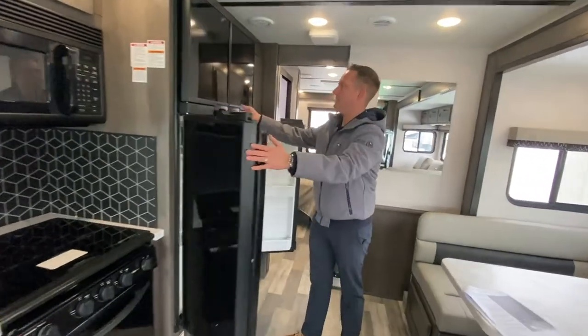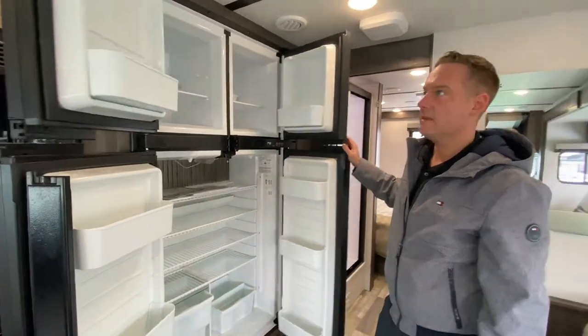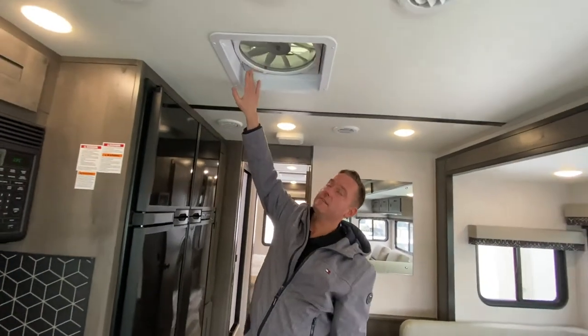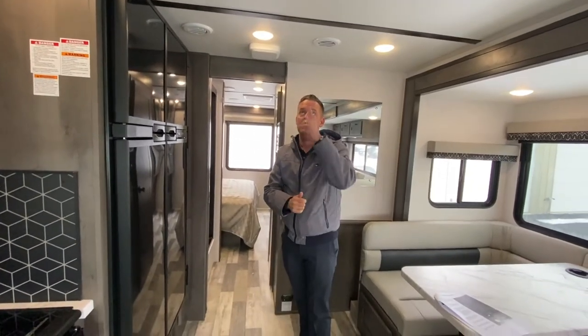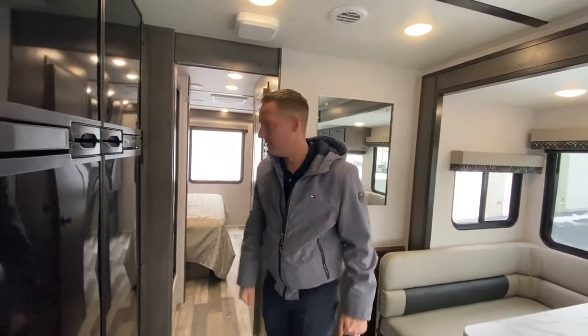Huge fridge, double door — just like your house — with a freezer. And this is equipped with a MaxAir fan. These are really nice; they run off 12 volts. So if you don't have shore power, you can just use your house batteries, run the MaxAir fan, open the windows, and create a nice cross breeze.